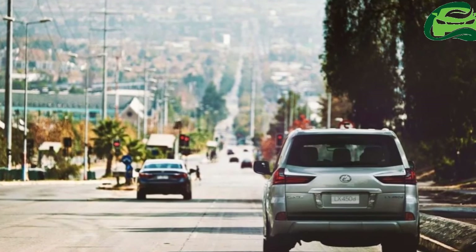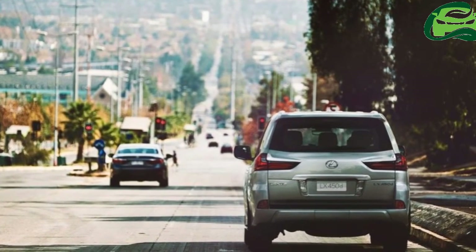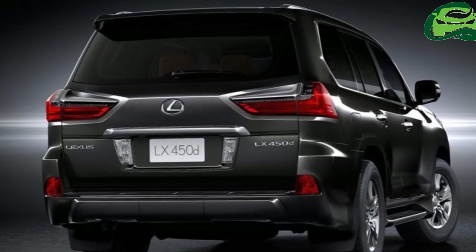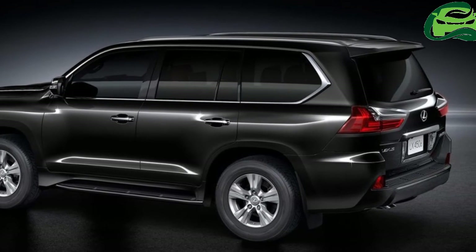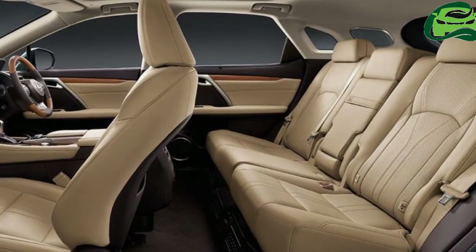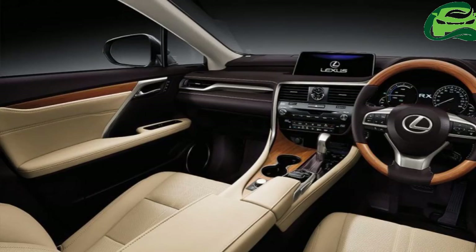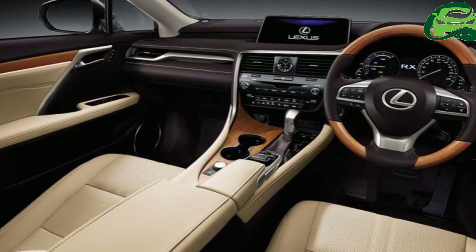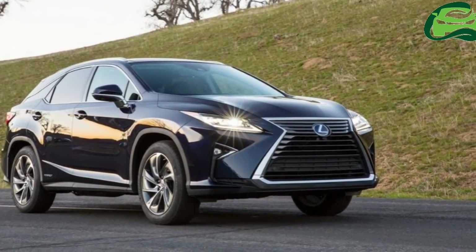The Lexus LX will go on sale soon and its specifications are already out. India will get the full-size SUV in the LX 450D model. The Lexus LX 450D measures 5,080 mm in length, 1,980 mm in width and 1,865 mm in height, and has a wheelbase of 2,850 mm. The Toyota Land Cruiser 200-based SUV is powered by a 4.5-liter V8 diesel engine that produces 195 kW (261.35 hp) and 650 Nm of torque. Power is sent to the wheels via a 6-speed automatic transmission.